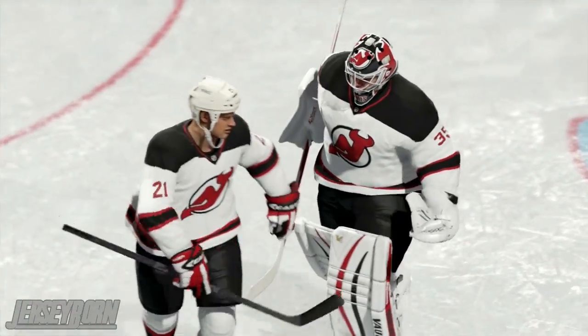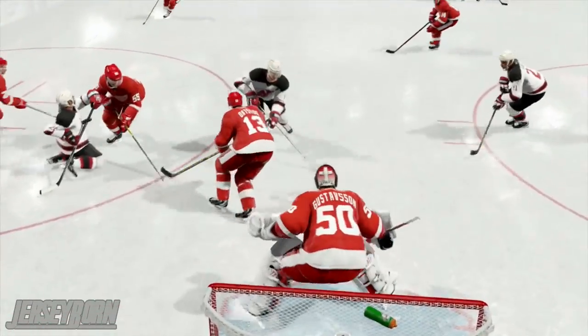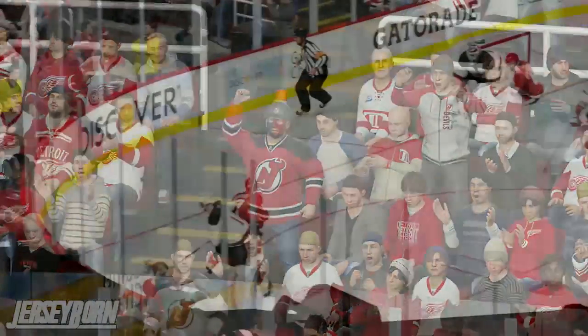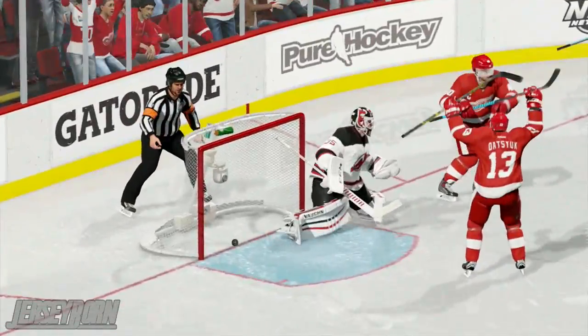Here at Joe Louis Arena in Detroit, Michigan, over the Detroit Red Wings. New Jersey improves to 3-8-3 on the season, starting to play better hockey after a miserable start. And the Detroit Red Wings drop to 7-6-1.